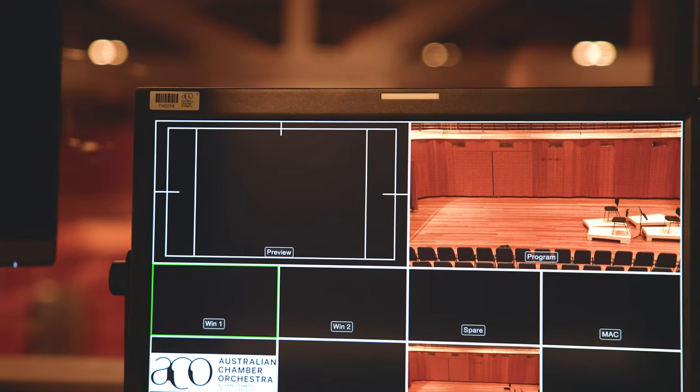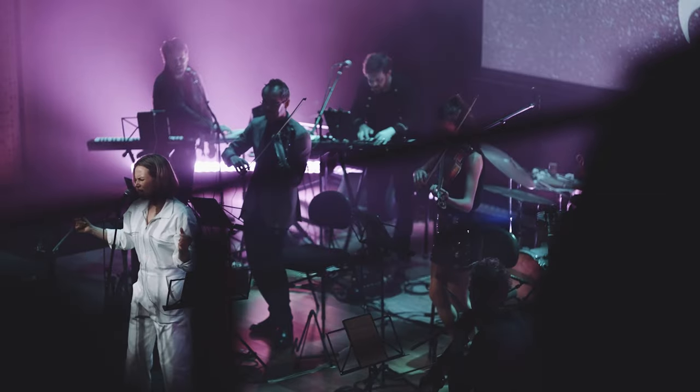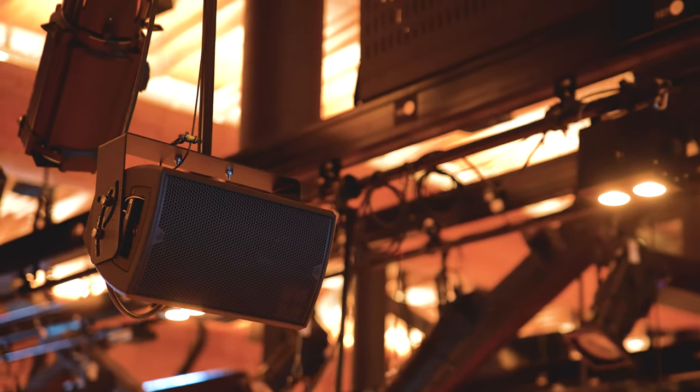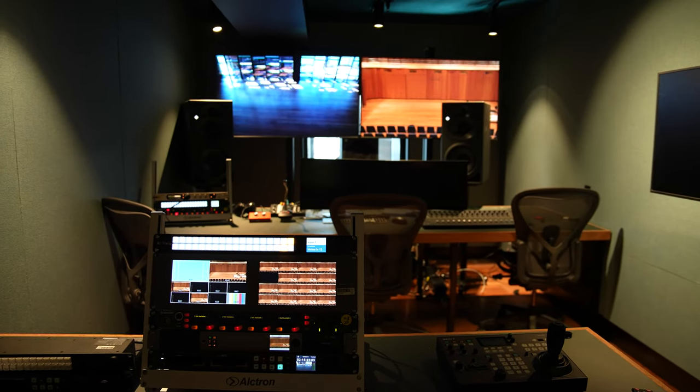We're now in a place where everything's really settled and bedded down. We use Dante as our preferred audio protocol, and what's interesting is we're interfacing with different types of technology for different purposes. For our amplified performances we're using Dante for our D&B audio system, and often we'll take that feed as a split to record it, going into our media suite into Pro Tools.